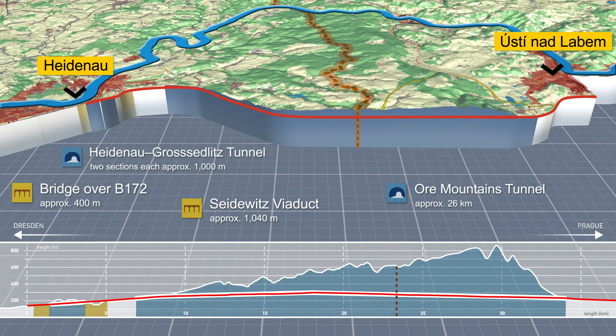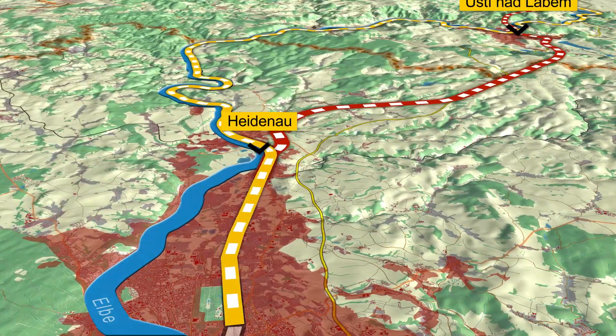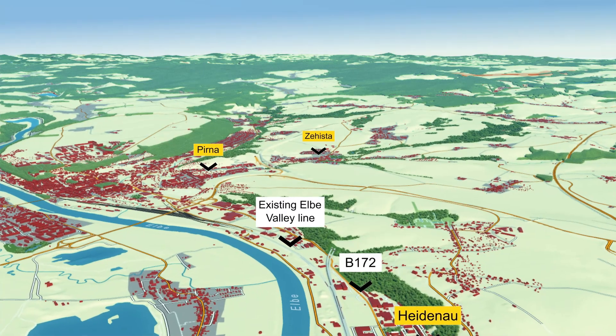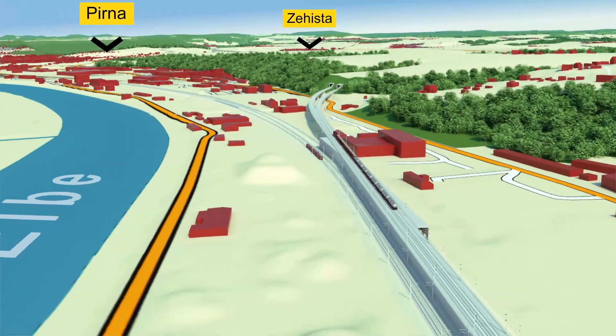The entire route is designed for the operation of long-distance freight and passenger trains. For the first 12 km, the route follows the existing mainline connection between Dresden and Prague, starting at Dresden main station. The new rail line leaves the existing track at the town of Heidenau near Dresden in a southern direction with a double track.